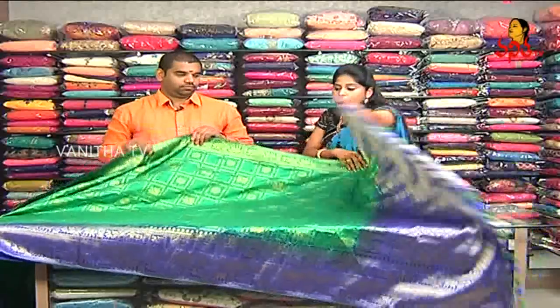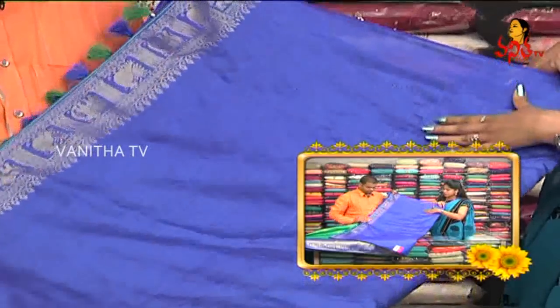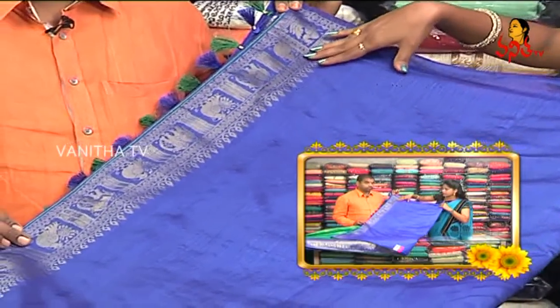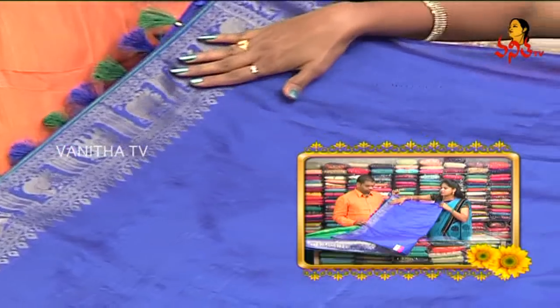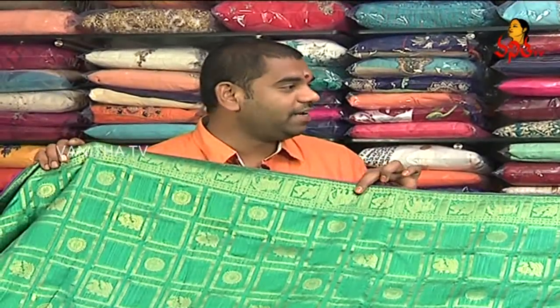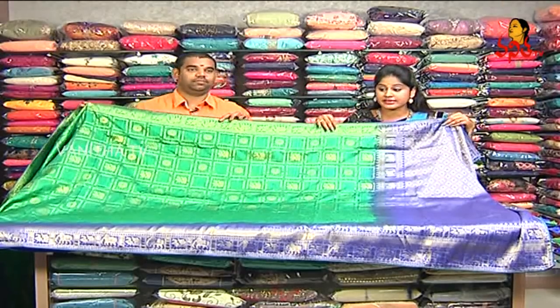We have a contrast blouse. We have a border in blue color. We have a blue blouse with a border edge. We have a hand and neck detail. We have a beautiful saree priced at ₹2,485.